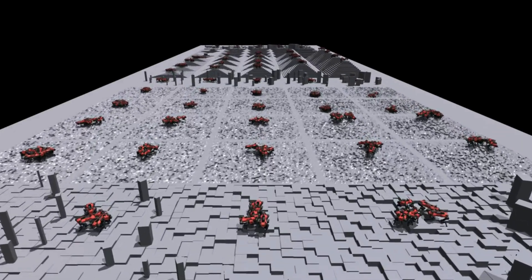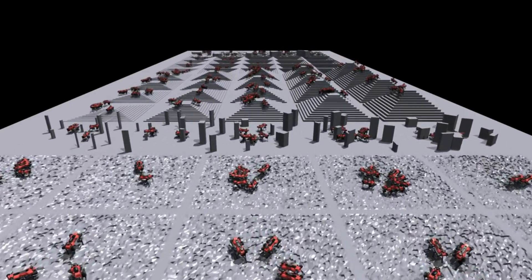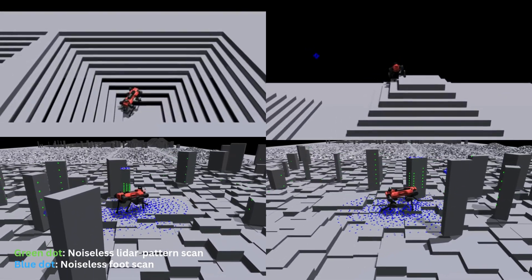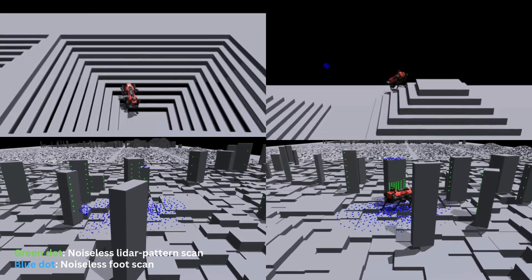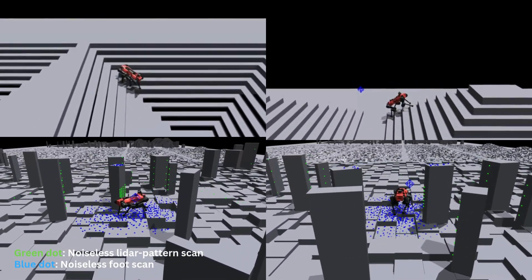The high-level policy outputs both latent commands to drive the low-level controller and residual corrections to its joint actions based on the goal position. For efficient local navigation, it leverages exteroceptive inputs from a LIDAR pattern scan and foot scan.